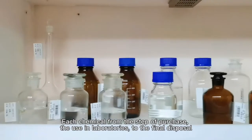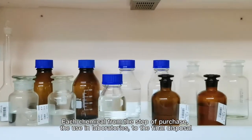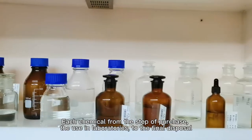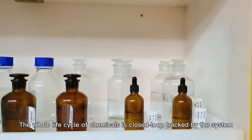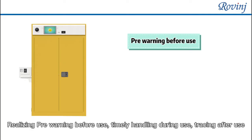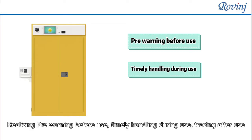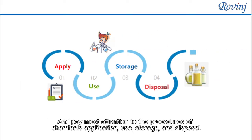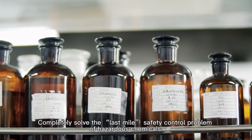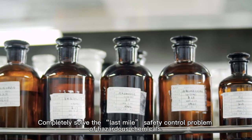Each chemical, from the step of purchase, use in laboratories, to the final disposal, has its whole life cycle close-loop tracked by the system. This realizes pre-warning before use, timely handling during use, and tracing after use — paying close attention to the procedures of chemicals application, use, storage, and disposal. This completely solves the last mile safety control problem of hazardous chemicals.